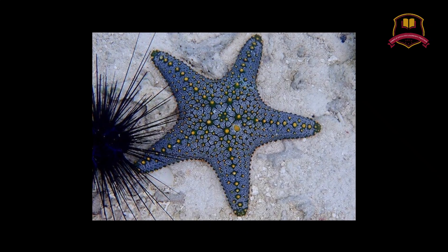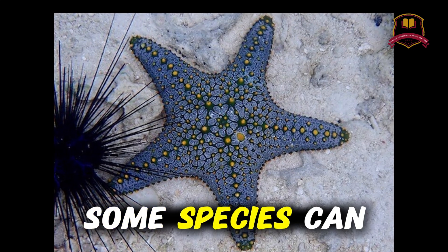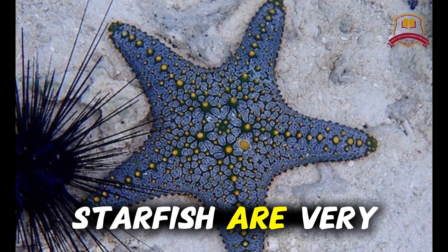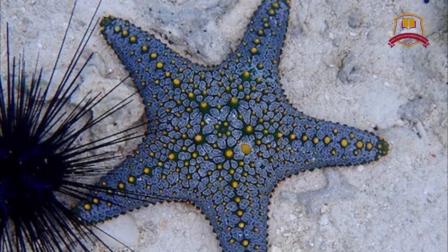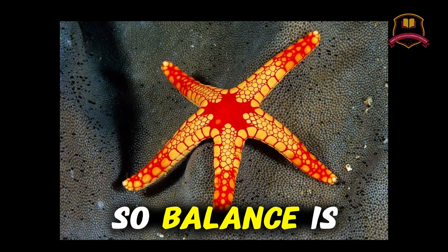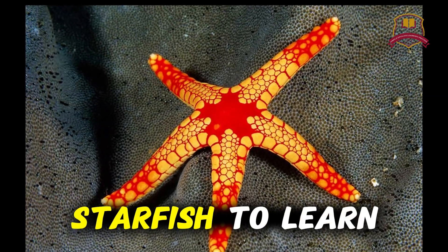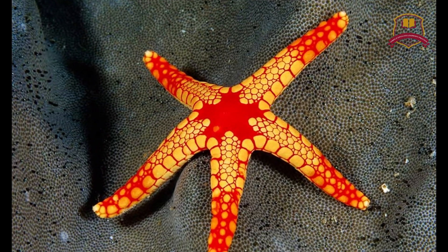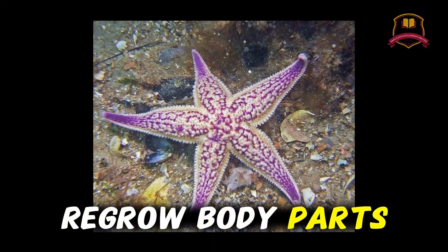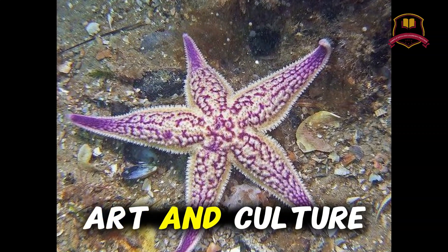They have no brain, but they can sense light and movement. Some species can change color to hide from enemies. Starfish are very important for the ocean — they control the number of clams and oysters, so balance is kept in the sea. Scientists also study starfish to learn about regeneration. Maybe one day humans will use this knowledge to regrow body parts. In some places, starfish are also a part of art and culture.